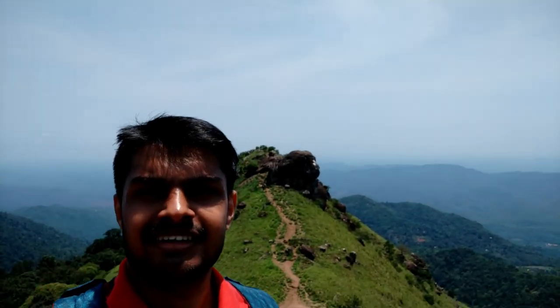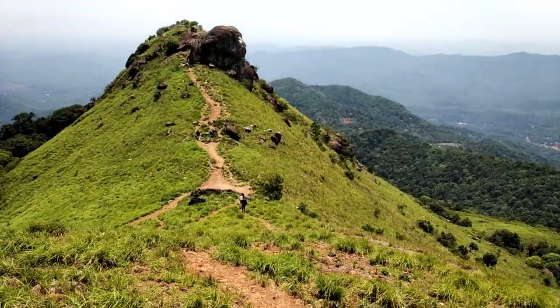If you are planning to come during summer, make sure you reach a little early. It's better to come during the months like November, December and January, so you can enjoy the fogs and low-lying clouds very well. In summer we can't find any low-lying clouds.